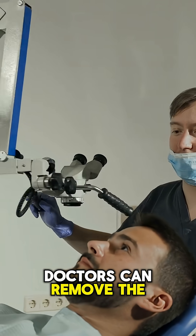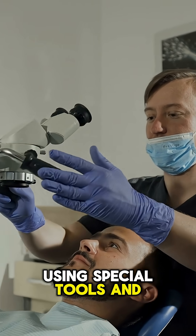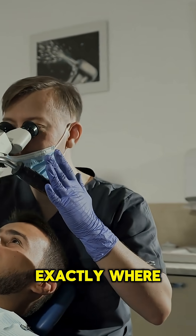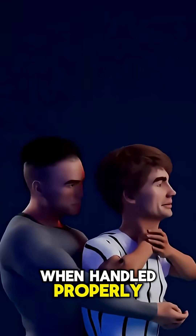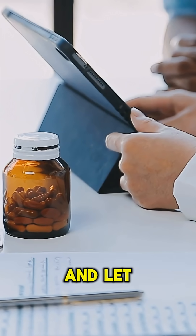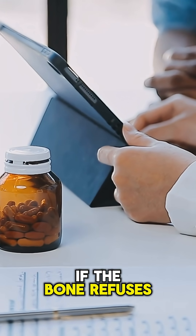Doctors can remove the bone safely using special tools and cameras that let them see exactly where it's stuck. Most cases are treated quickly and easily when handled properly. Remember, stay calm, avoid risky tricks, and let a professional help if the bone refuses to move.